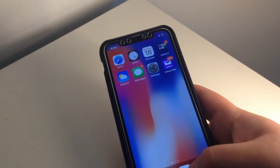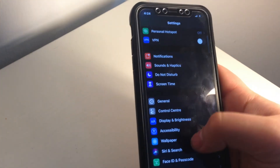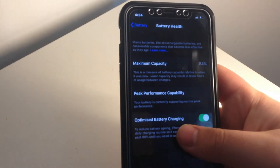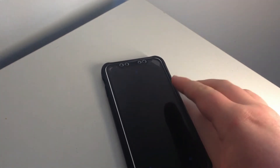Looking at the battery here, it's at 84% health and I've got optimized battery charging on, but it still dies quite quickly. It's on 28% right now, and all I've used it for today is one YouTube video, a couple of phone calls, and Snapchat, Instagram, and maybe Facebook a few times.